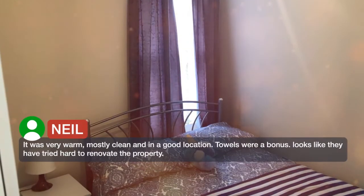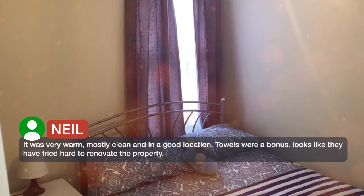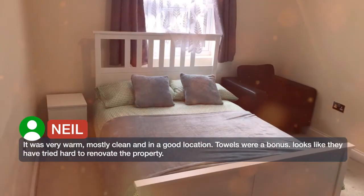It was very warm, mostly clean and in a good location. Towels were a bonus. Looks like they have tried hard to renovate the property.